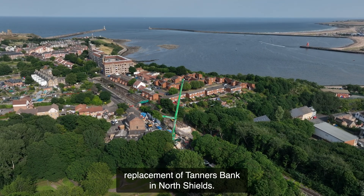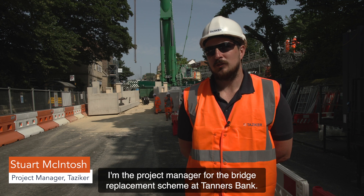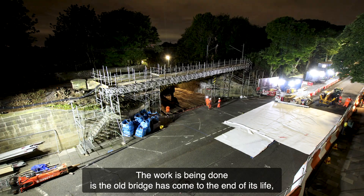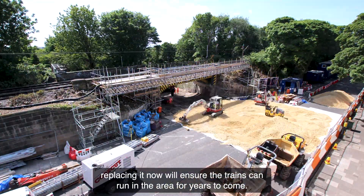Tazica has been contracted to undertake the bridge replacement of Tanners Bank in North Shields. My name is Stuart McIntosh and I'm the project manager for the bridge replacement scheme at Tanners Bank. The work is being done as the old bridge has come to the end of its life. Replacing it now will ensure the trains can run in this area for years to come.